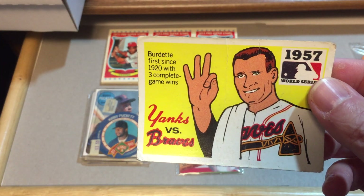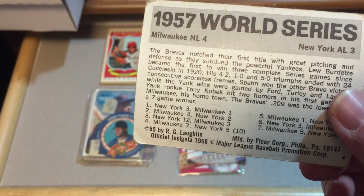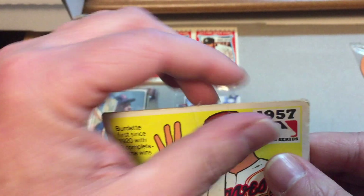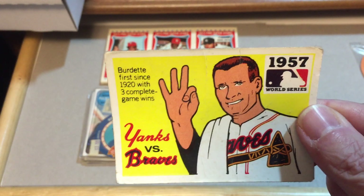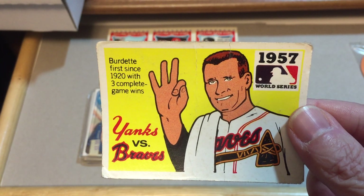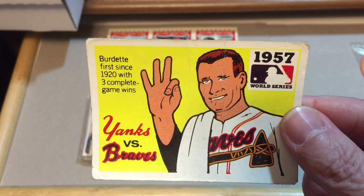We have this card — this is a kind of cartoon World Series set, the Laughlin set, 1968. And I remember getting these; they must have been on the market past 68, because I remember getting these in packs at a little grocery store that I passed on the way home from elementary school. So I've got a few of these.